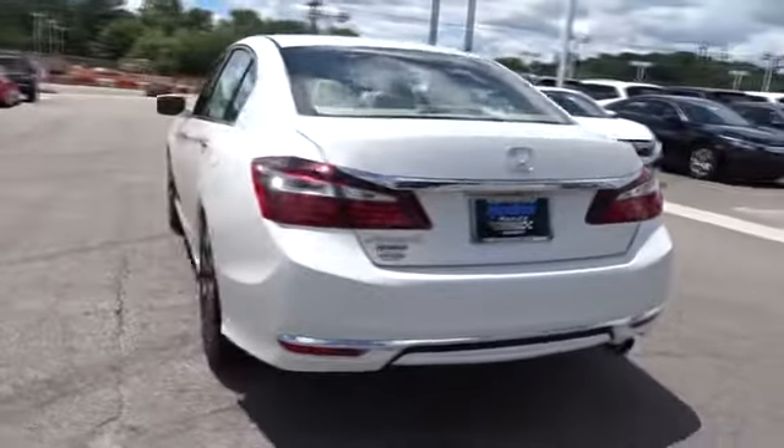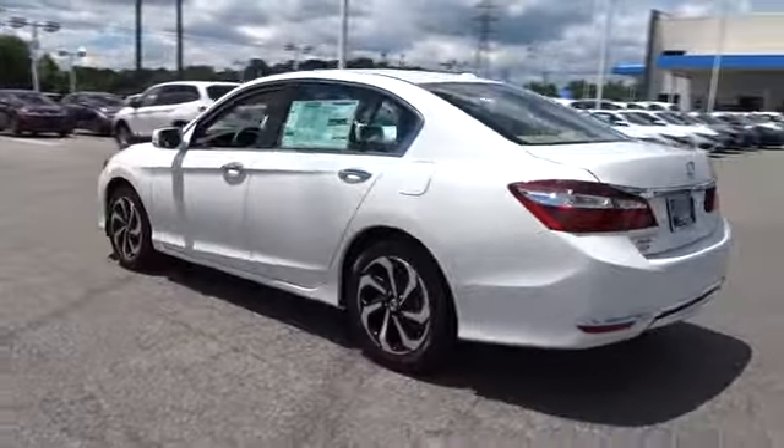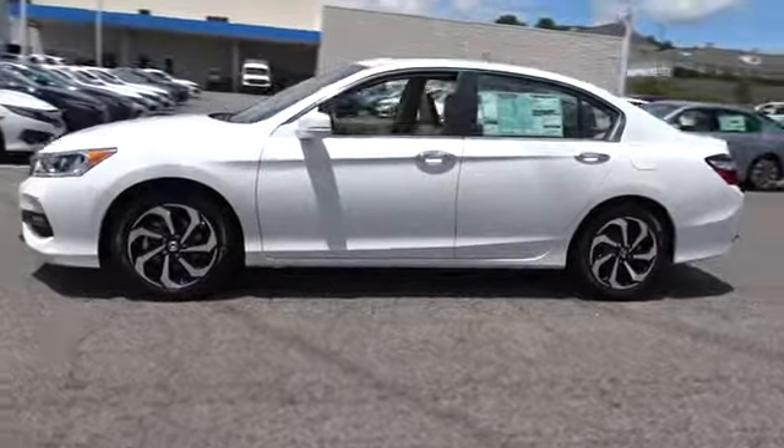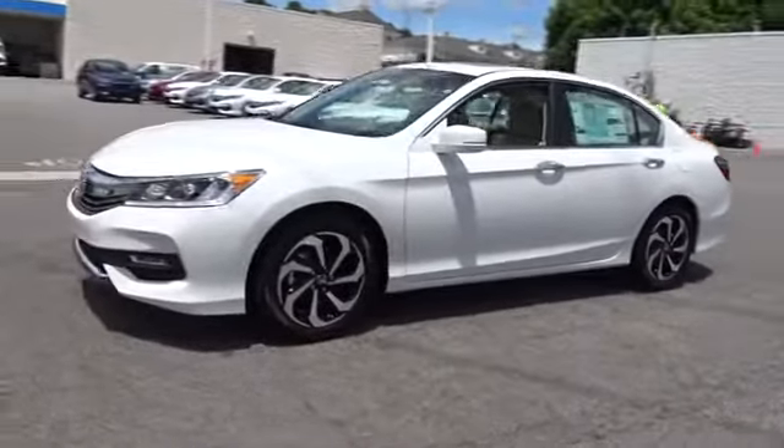Here are some of this vehicle's great options. Backup camera. Keyless entry. Remote engine start. Power steering. Driver lumbar. Adjustable steering wheel. Front floor mat.